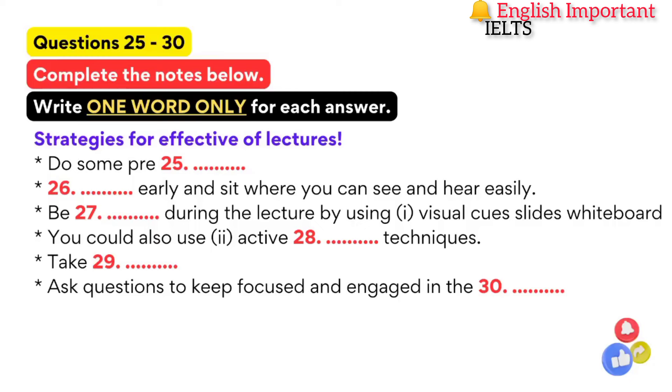I also think it is good to arrive early to collect handouts and to find a seat where it is easy to see and hear what is going on. Then, importantly, during the lecture itself, you need to be attentive. There are two keys to following a lecture successfully: using the visual cues and using active listening techniques. By maintaining eye contact with the lecturer and following how the lecturer makes use of the slides, whiteboard, and so on, you are using the lecturer's visual cues, which help make the structure of the information clear and give you a sense of what's important.